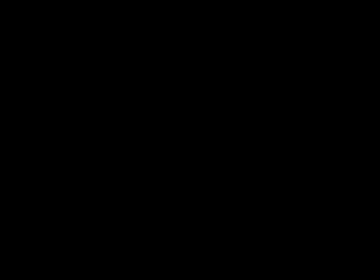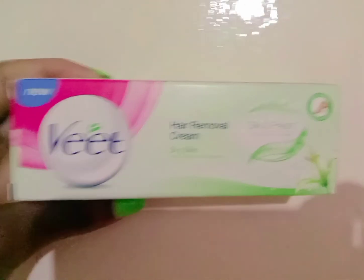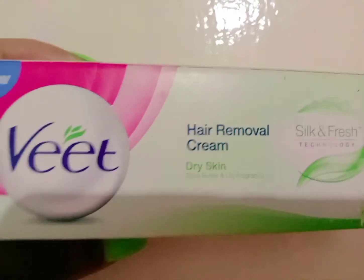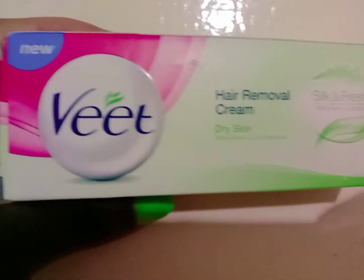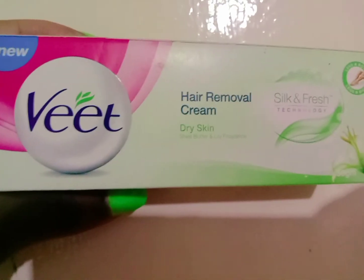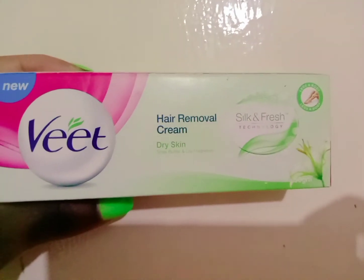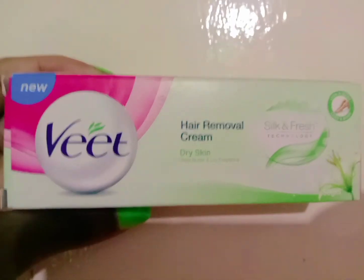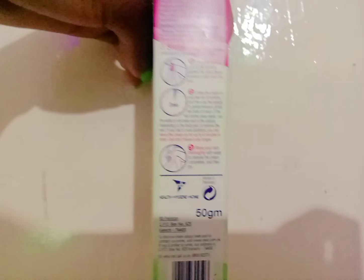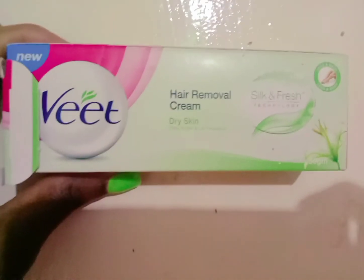So I went online and I saw this new product, it's called Vite. It's new — a new hair removal cream. It's really nice. The way they describe it sounds really good, and these are the instructions down below. So you're just going to read all of them, and then we'll try it and see how it works.